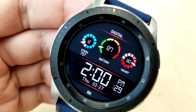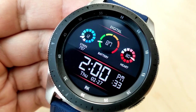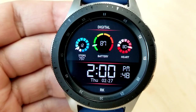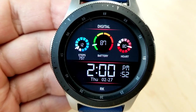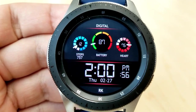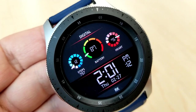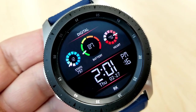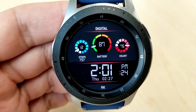The larger dial right in the middle shows your battery power, and the dial on the right-hand side shows your last recorded heart rate. The date along with the digital time is shown below in an easy-to-read format — the contrasting white font against the black background and the larger font size definitely makes it easier on the eyes. This one also comes preset with an equally colorful AOD mode.